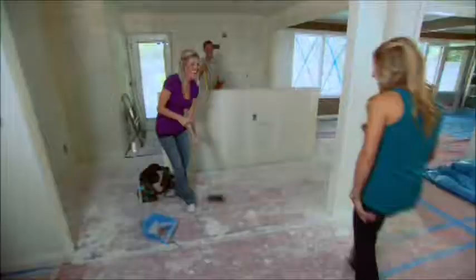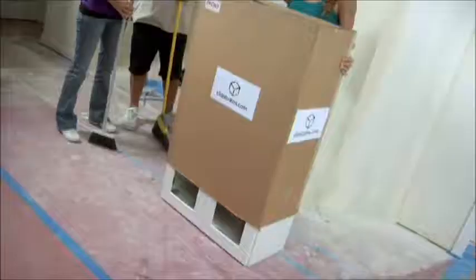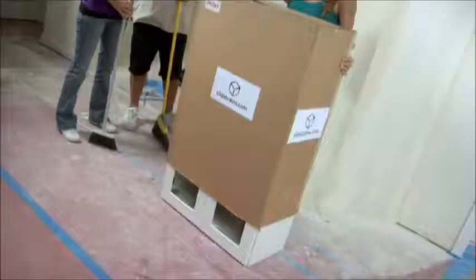Good morning. Hi. How are you guys? Day two, and I have a surprise for you — we got your new cabinet. All right, you ready, Sam? I know you missed the old ones. Here we go. Nice. Oh my God. Oh, wow. All right on. Cool.